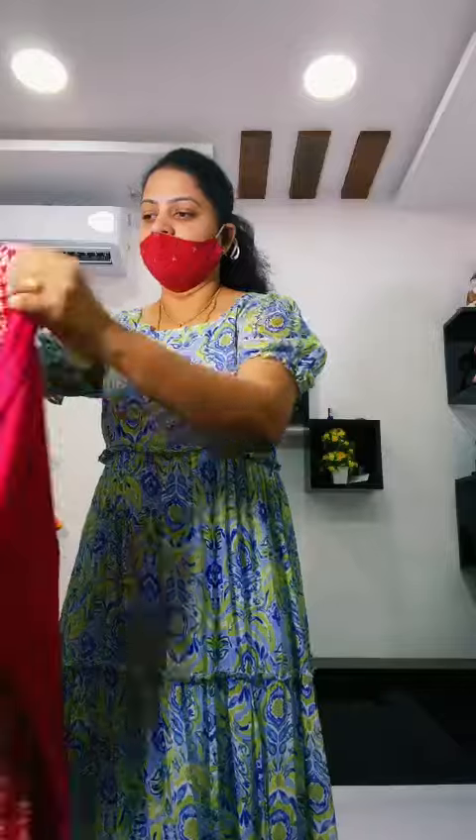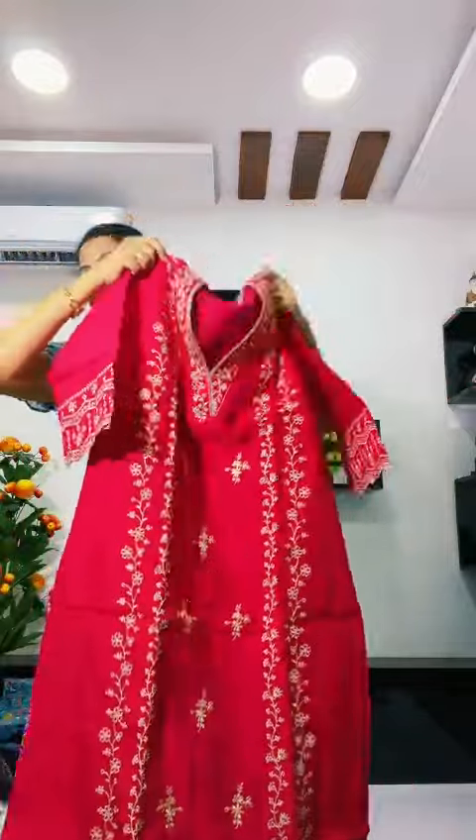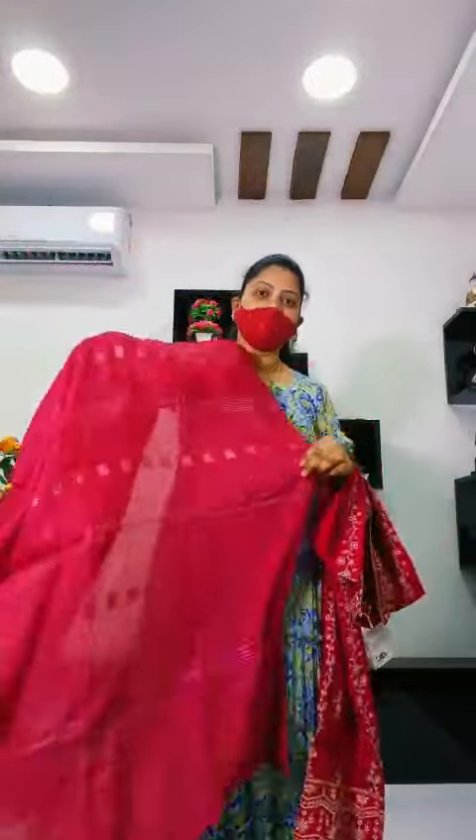The bottom part is long and it is a V-shape. And the next color is pink. Wow, the top is pink! Pink color top, and the bottom part is also a V-shape. Complete 3 pieces.